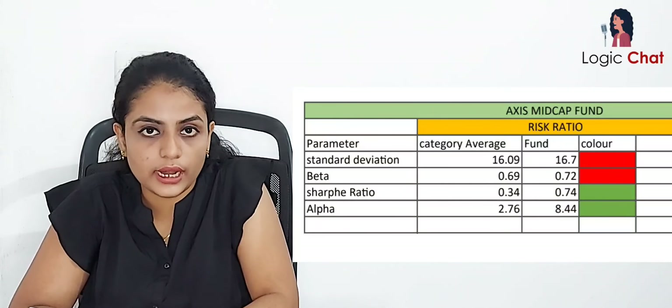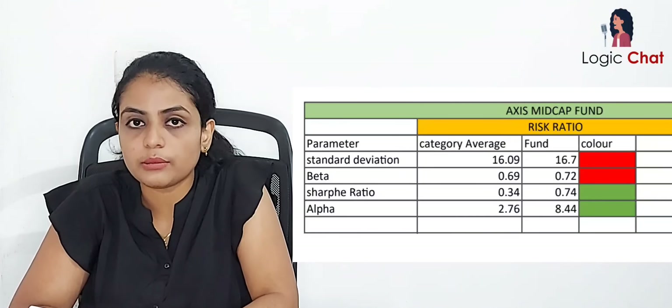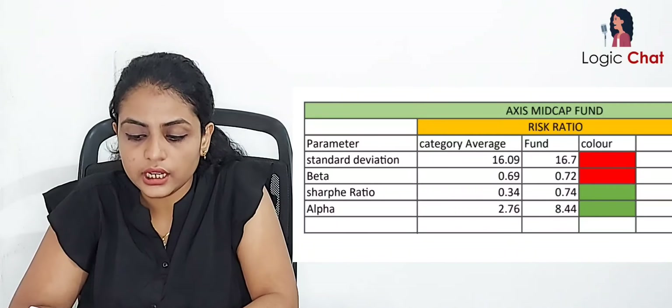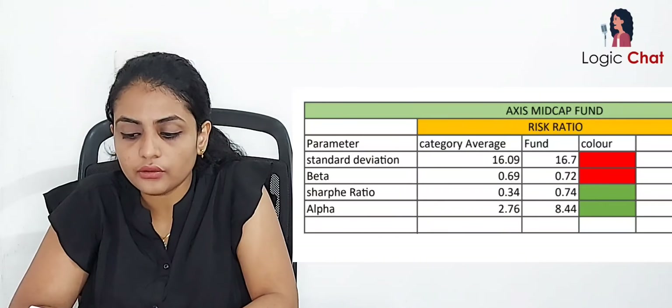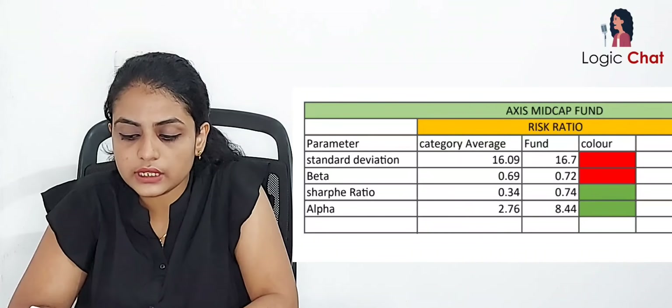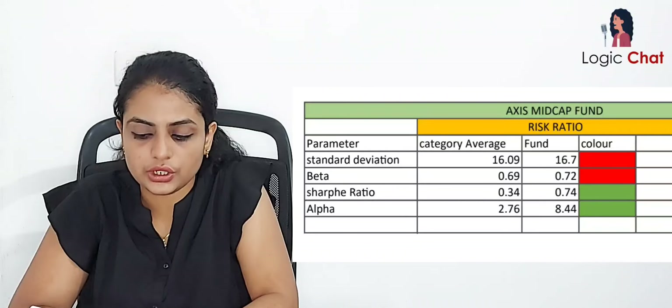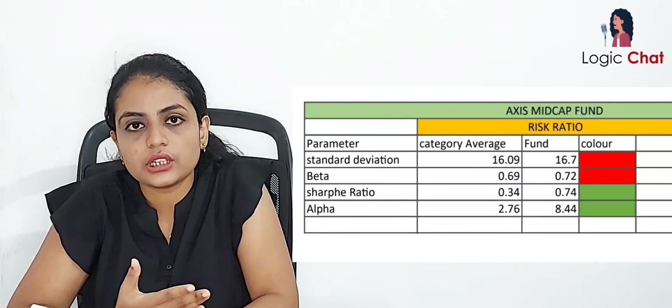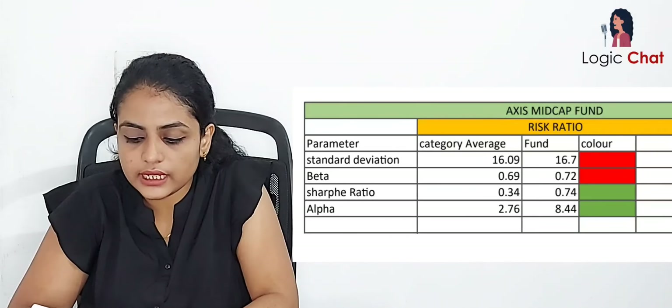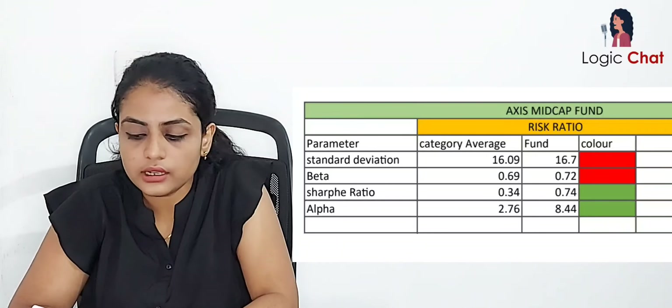Now let's measure the risk ratios for Axis Midcap Fund. The first parameter is standard deviation: the category average is 16.09% and the fund is 16.7%, shown in red. For beta: the category average is 0.69 and the fund is 0.72%, in red. The Sharpe ratio: the category average is 0.34% and the fund is 0.74%, shown in green — indicating better risk-adjusted returns. These are the risk ratios of this fund.